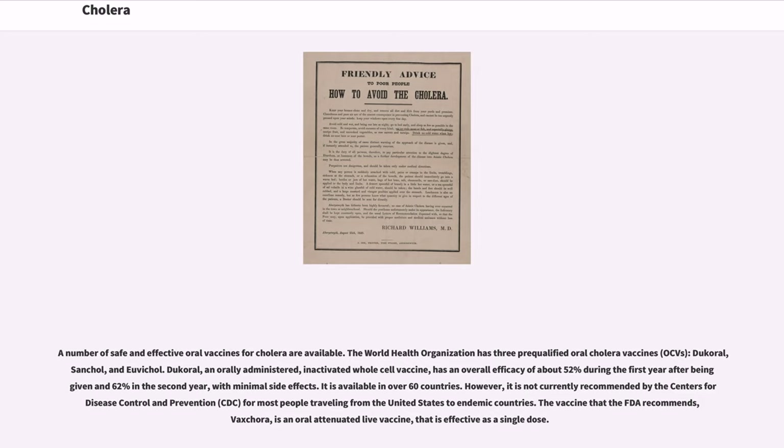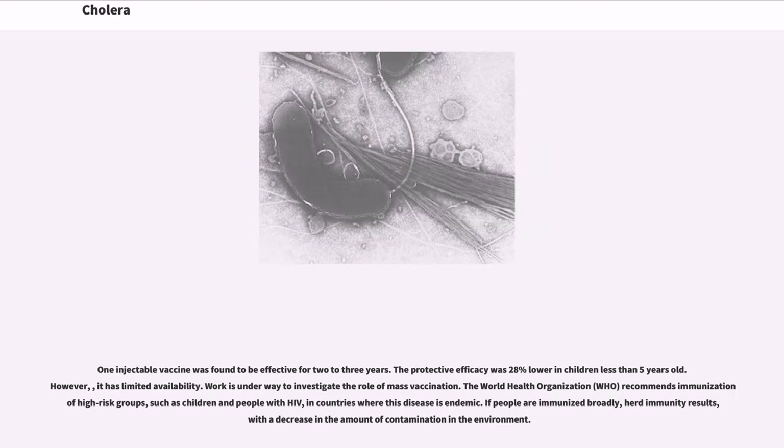The World Health Organization has three pre-qualified oral cholera vaccines: OCV, Dukoral, Shanchol, and Euvichol. Dukoral, an orally administered inactivated whole-cell vaccine, has an overall efficacy of about 52% during the first year and 62% in the second year, with minimal side effects. It is available in over 60 countries. However, it is not currently recommended by the CDC for most people traveling from the United States to endemic countries. The vaccine that the FDA recommends, Vaxchora, is an oral attenuated live vaccine effective as a single dose. One injectable vaccine was found to be effective for two to three years, though its protective efficacy was 28% lower in children less than five years old, and it has limited availability.